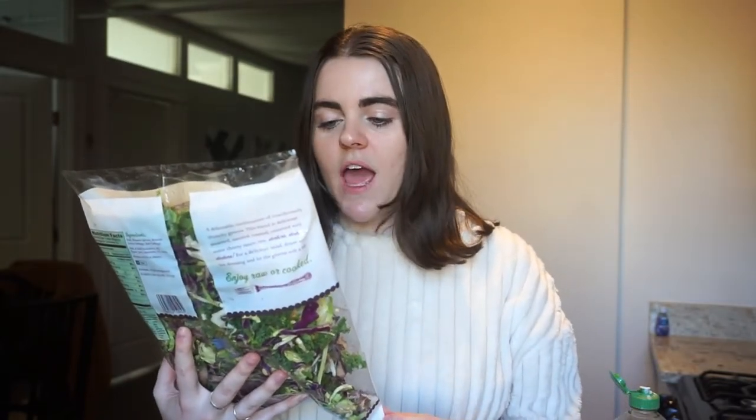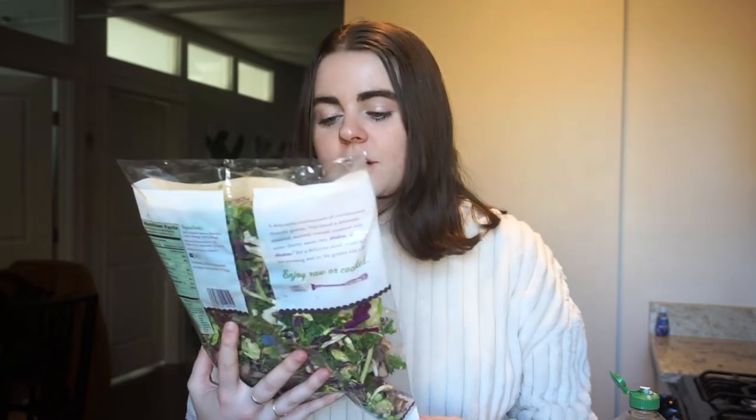I also got a bag of the Cruciferous Crunch Collection — I've never had this before, but it has kale, Brussels sprouts, broccoli, green cabbage, and red cabbage. I thought this would be really good to add to my wraps and give them a nice crunch, and then I can make salads or bowls with it. I don't really know what I'm making for lunches this week, so I kind of just grabbed stuff as I was in there and hoped it would work out.